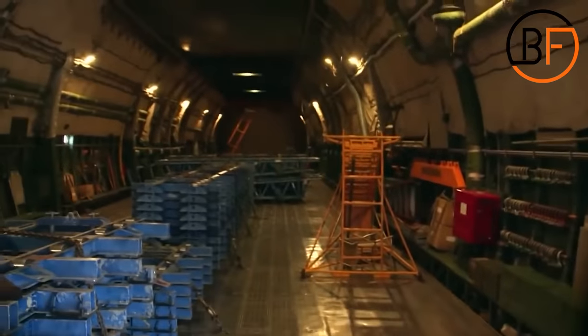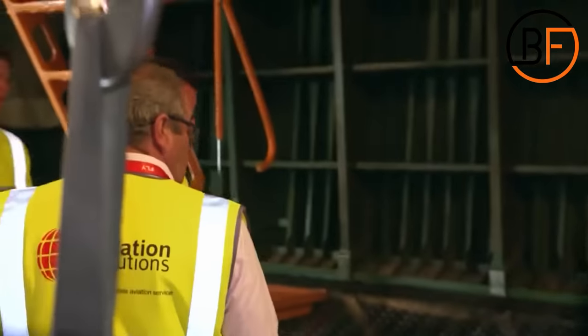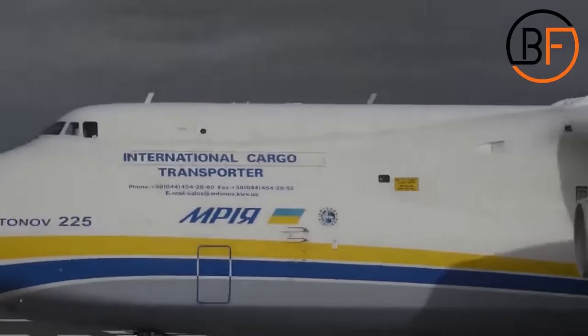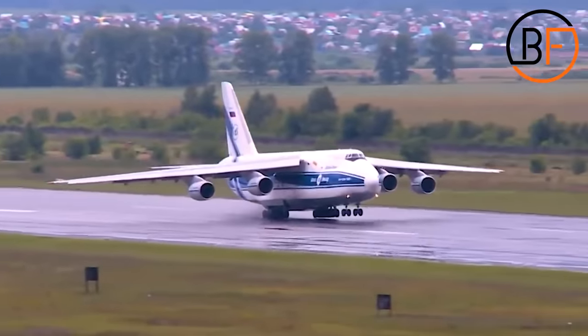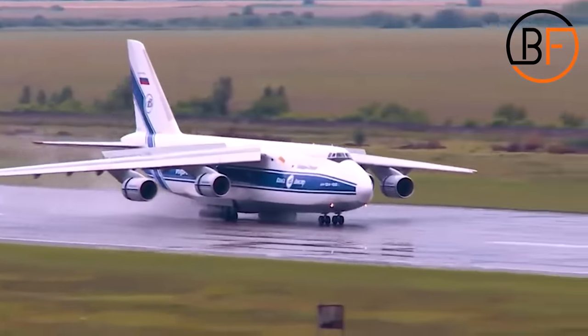As for the landing gear, this plane is so massive that it used to damage runways. This is why instead of standard landing gear, they've included 32 wheels — 4 of them in the front, and then another 7 rows of 4 tires to support this goliath of the skies. To operate the plane, it needs a crew of 6 people. And the current pilot's name is, believe it or not, Antonov. Coincidence? Russia don't make coincidence!